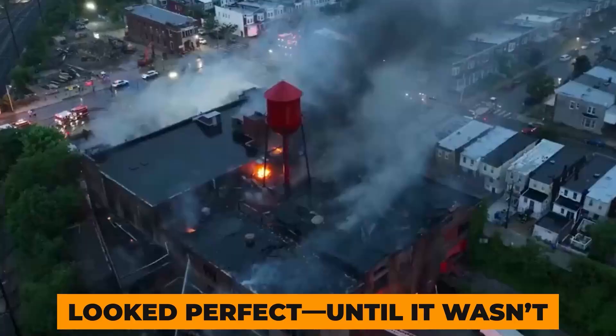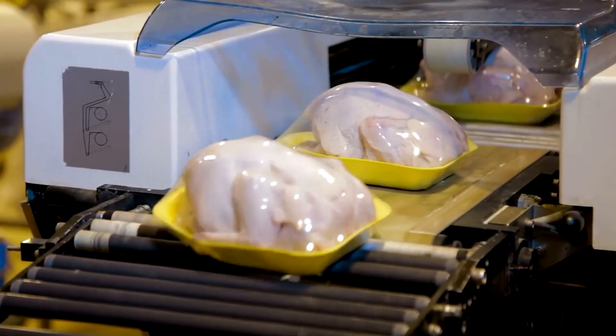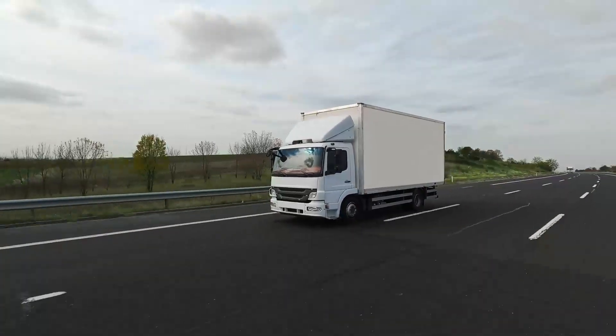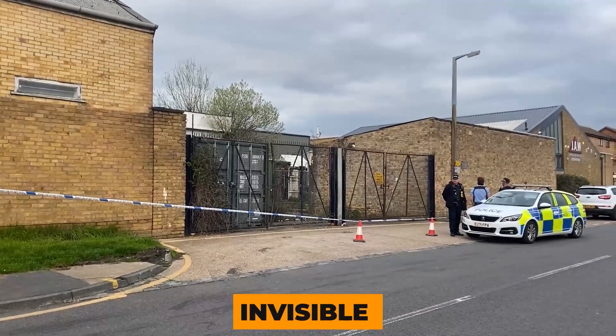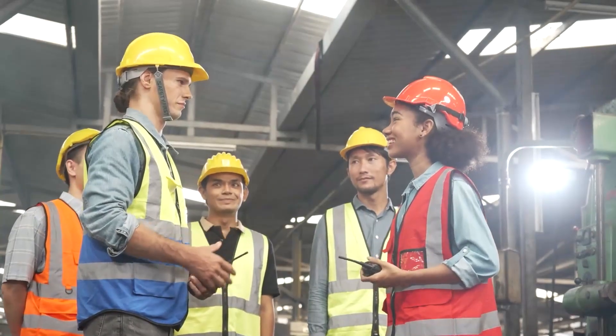This warehouse looked perfect, until it wasn't. Thousands of food products were sealed, stacked, and ready to ship into refrigerated trucks. But something invisible had already gone wrong. By the time workers noticed the issue, it was too late.